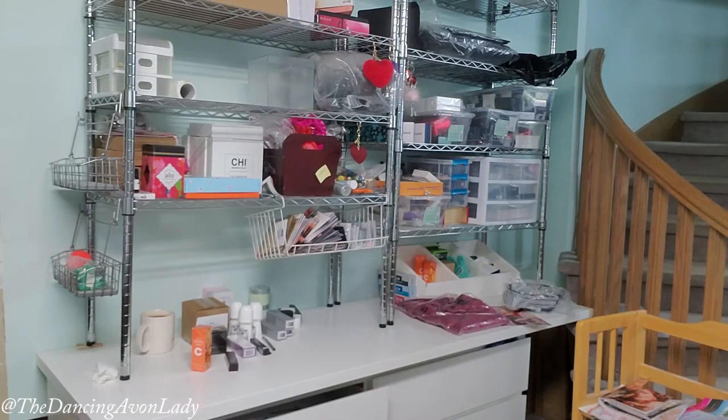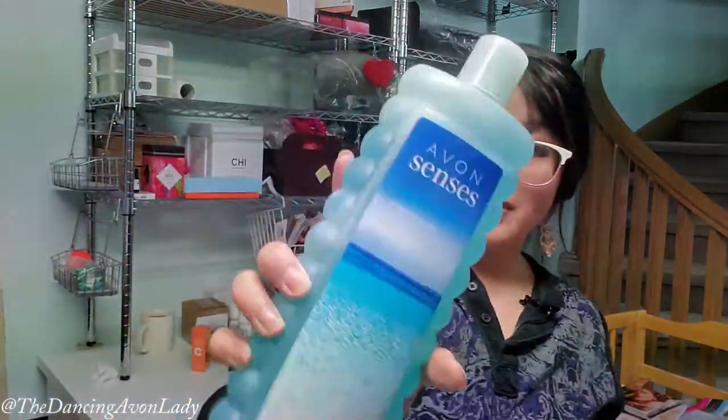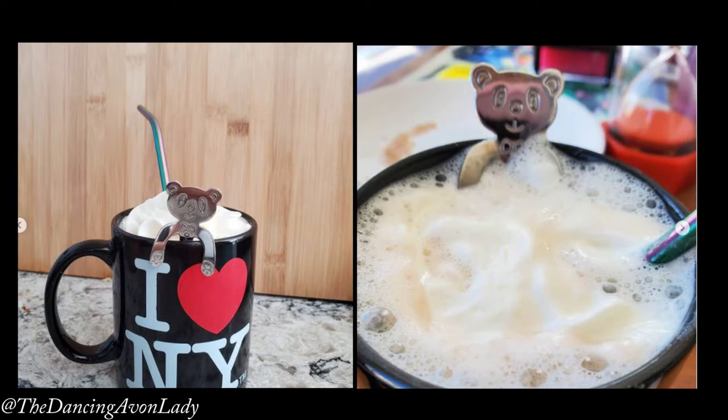We have bubble baths: two Tranquil Moments ones, a Cannabis Sativa facial oil, bubble bath for sensitive skin, Lavender Garden, Soft Pink, and the Avon Endless Ocean. January 8th is always National Bubble Bath Day, so make sure you go to my blog — I'll post the link in the description — for fun facts about bubble baths and how to get really nice bubbles. I also made my daughter a hot chocolate with the hot chocolate bear spoon Avon was selling over the holidays. It was really cute.